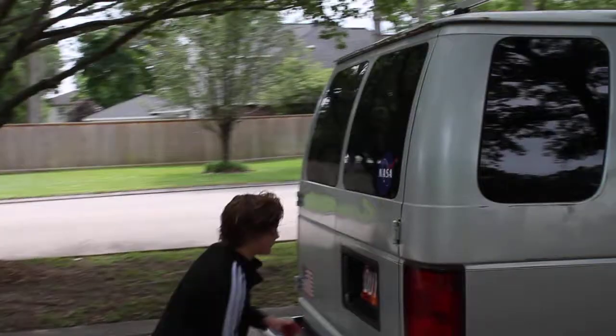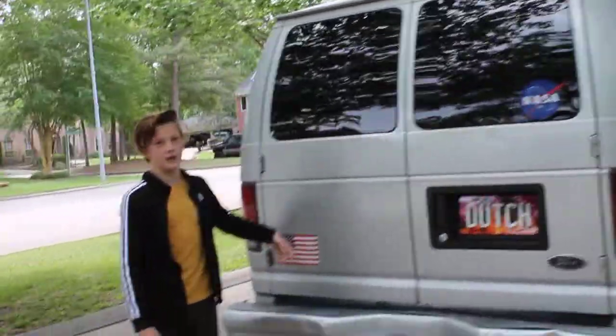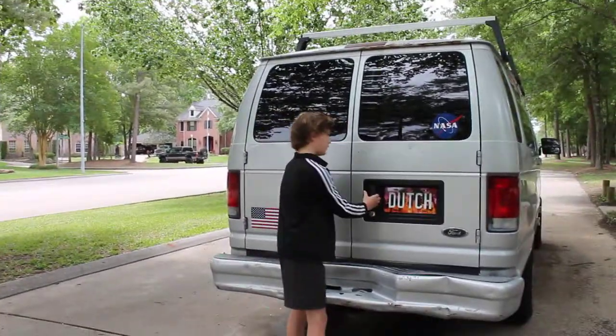And you have the coolest plate in the world. The E350 badge was supposed to be under this American flag, but we took it off, obviously.